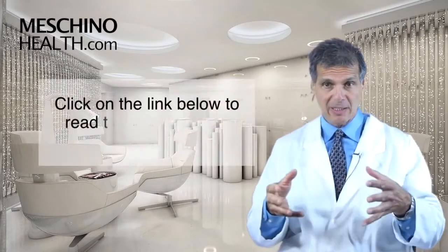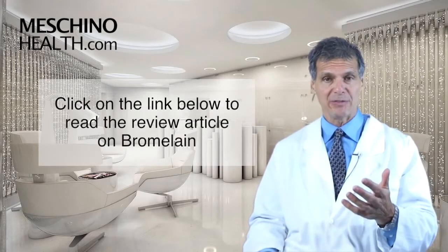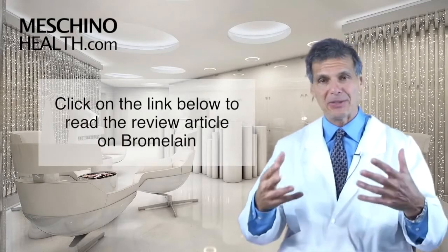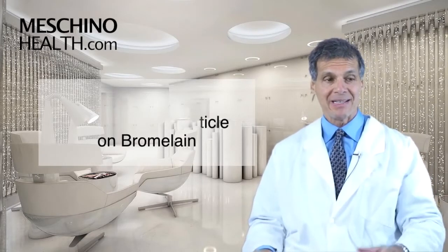Click on the link below and you can see my review article on bromelain so you'll know how to use it effectively. All the details on bromelain research are there — how to use it, all the scientific references. I've put it all together in a nice little monograph for you.